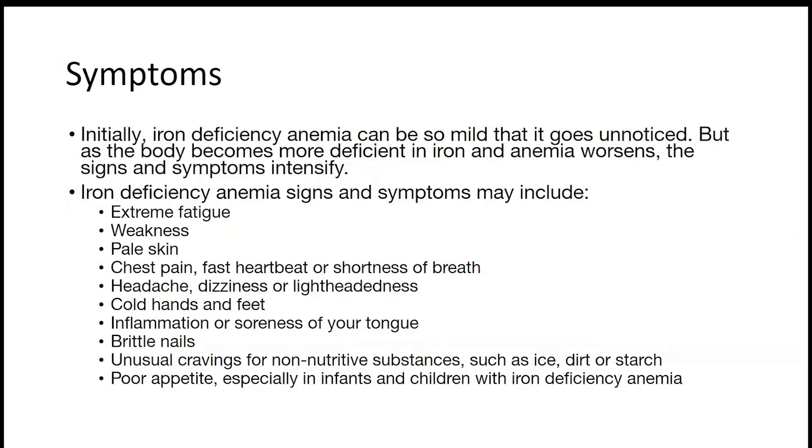Iron deficiency anemia signs and symptoms include: extreme weakness, pale skin, chest pain, fast heartbeat or shortness of breath, headache, dizziness or lightheadedness, cold hands and feet, inflammation or soreness of your tongue.